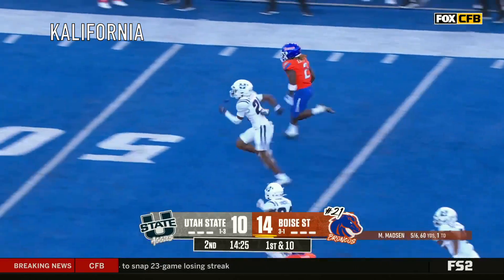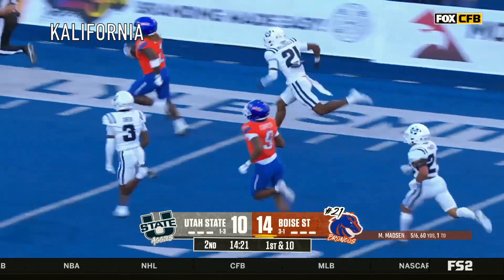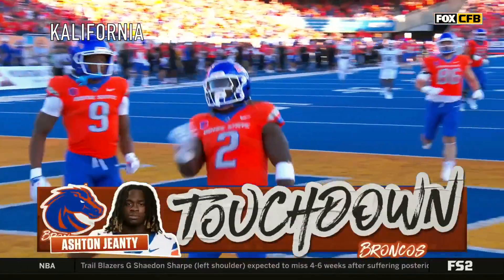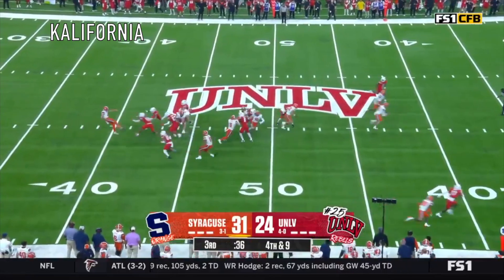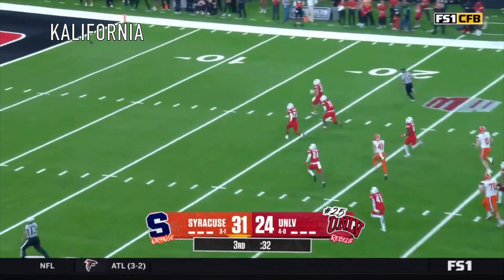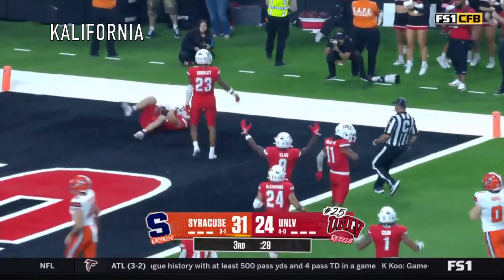Look at Gentry go! Does he have enough speed? I think he does! Touchdown, Gentry! He's unbelievable! UNLV with a stop and now a block — back-to-back games with a blocked punt. The ball is still loose, trying to track it down to the end zone. UNLV!